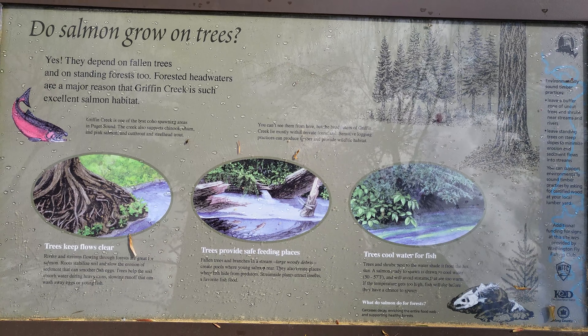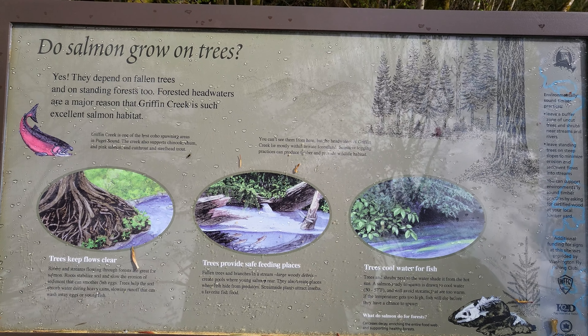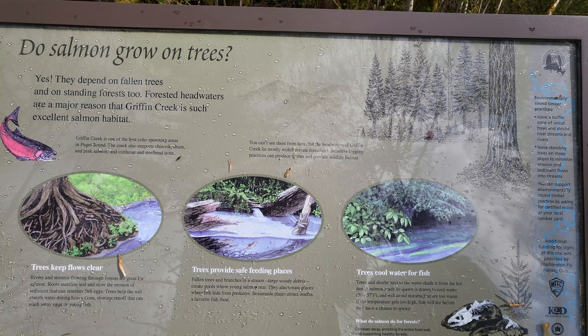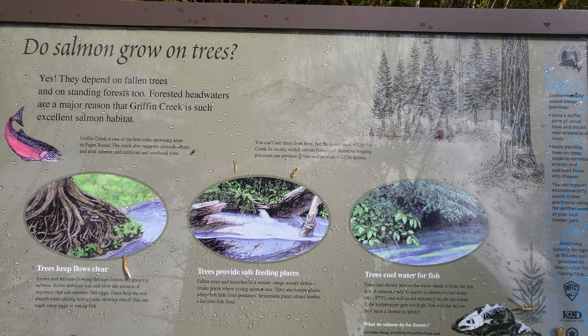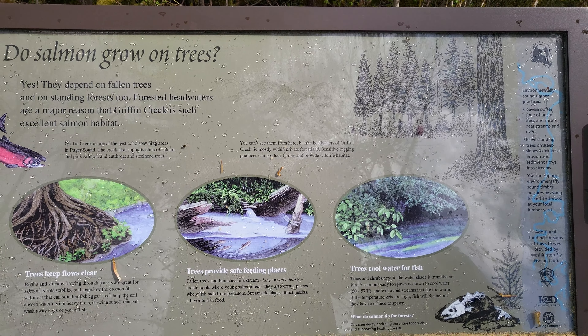Do salmon grow on trees? It says yes, they do. They depend on fallen trees and on standing forests, and the trees depend on the salmon too, because the nutrients contribute to the soil and help the trees grow.